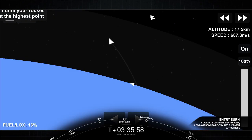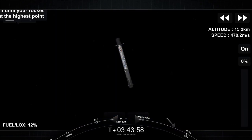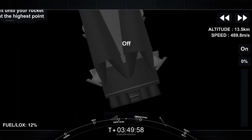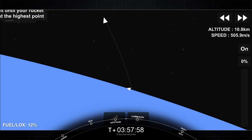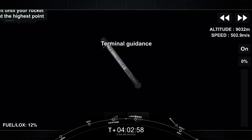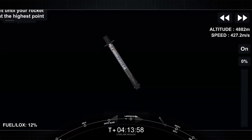Stage 1 entry burn start-up. And there we can see on your screen start-up of that first of two burns, the entry burn. Stage 1 entry burn shut down. And shut down of those three engines. The second burn is the landing burn — a single-engine burn that brings the vehicle speed down rapidly in order to land on the drone ship. This is when we'll be attempting to land on our drone ship, Of Course I Still Love You, which is currently holding position a couple hundred miles off the coast of Florida in the Atlantic Ocean.